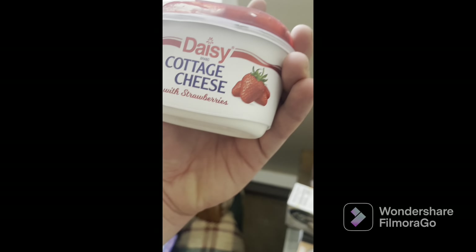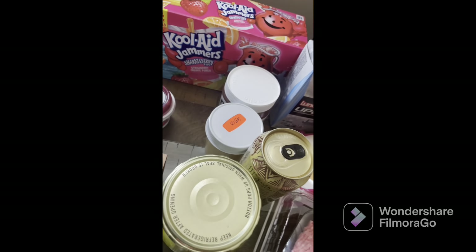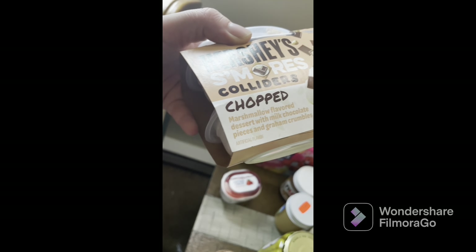I got this for me — cottage cheese with strawberries. I love this stuff; the kids don't really care for it. We also got this to try in a video — Hershey's S'mores Colliders Chopped. Never had it, so we'll try it.